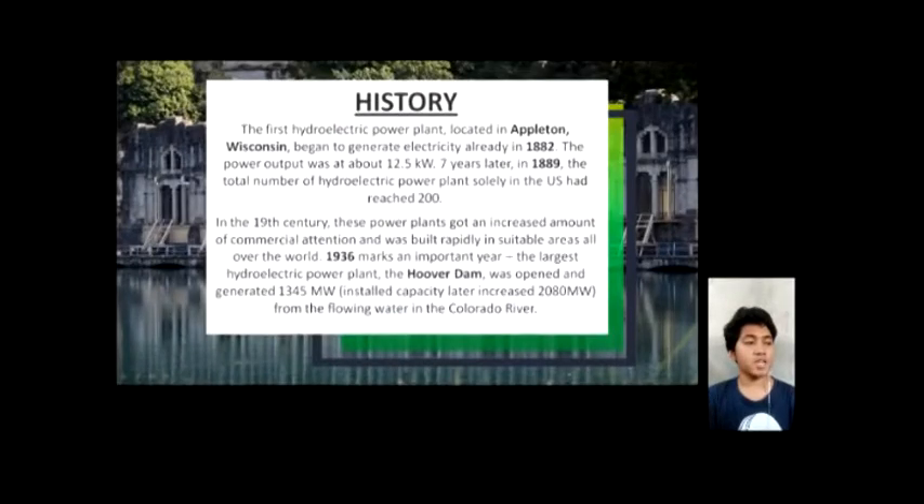In 1882, in Appleton, Wisconsin, the first hydroelectric power plant began to generate electricity. In 1889, the total number of hydroelectric power plants solely in the US had reached 200.